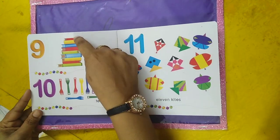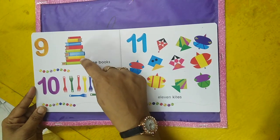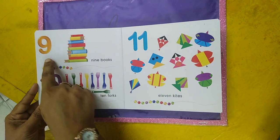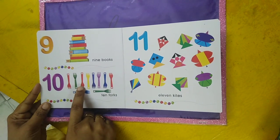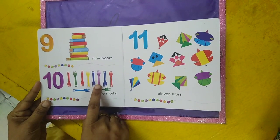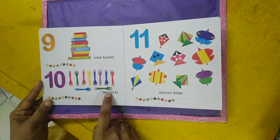Nine books. Nine books. Ten folks — one, two, three, four, five, six, seven, eight, nine, ten. Ten folks.